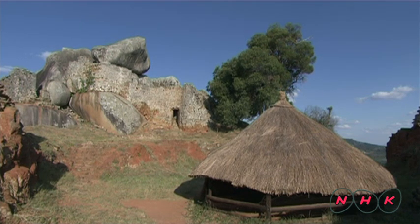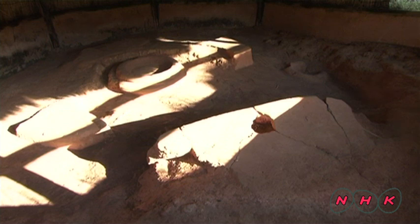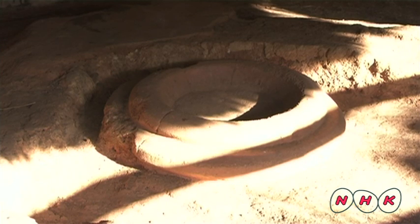The Shona people founded the kingdom. They came from the Sahara Desert, migrating southwards, and finally settled and founded a stone civilisation here.